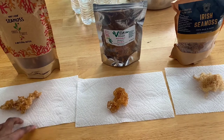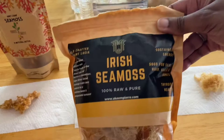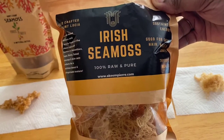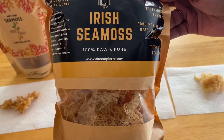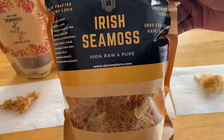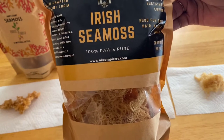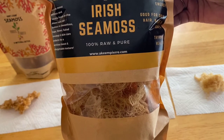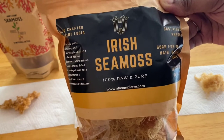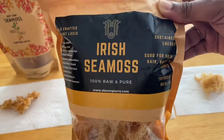Regarding taste, hands down the Irish sea moss from Akin Pierre is the absolute best — it doesn't even compare to the other two. His sea moss melts really easily in hot water, and when you clean it, it expands very, very well. It's just so, so good. This is my favorite one.